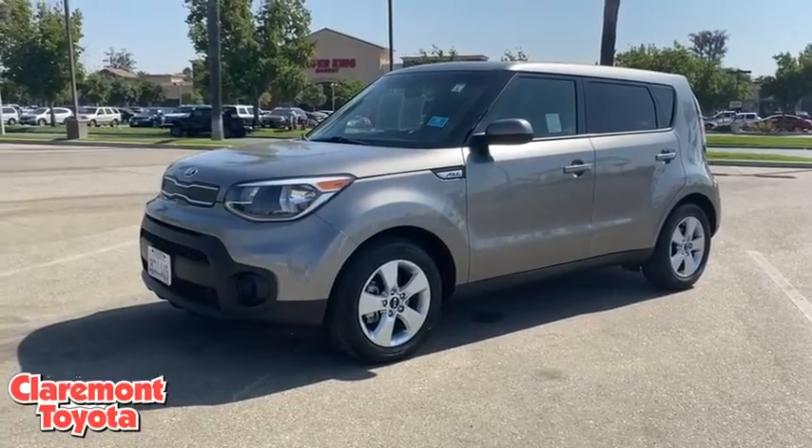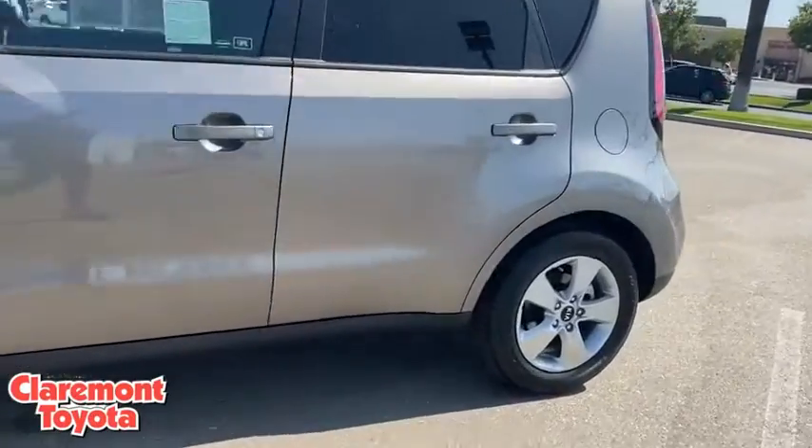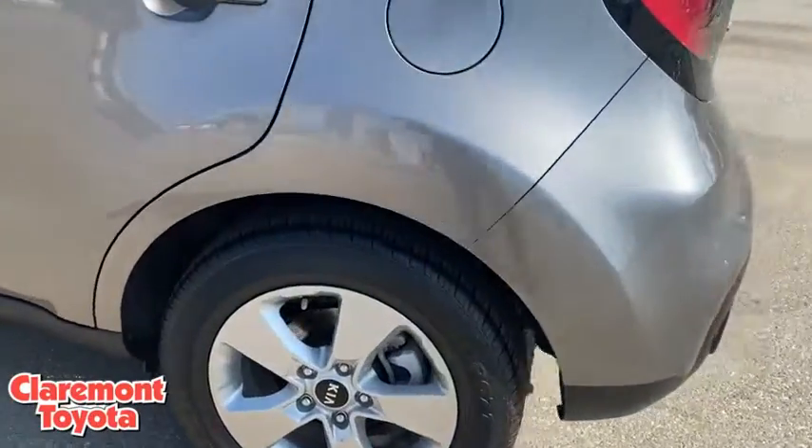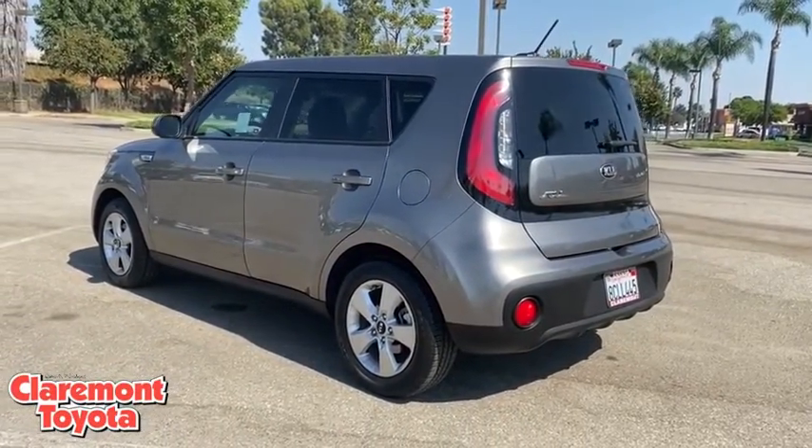Make a great choice today with the 2018 Kia Soul. The Soul is quick and ready with its innovative, catchy style, a sharp, roomy, and well-fitted cabin, and a comprehensive list of safety and fun features.